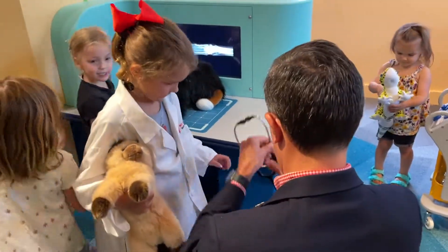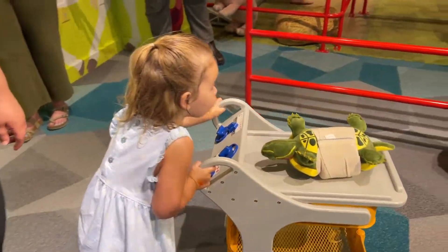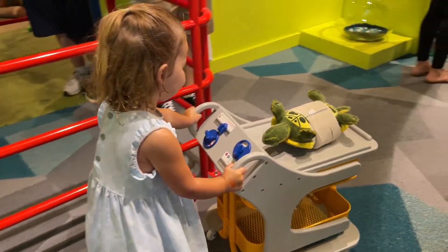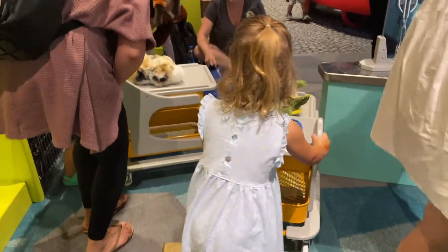Of course, lab coats and stethoscopes. And then these great little carts where kids can push animals around as they are getting treated and check them in and let us know exactly what kind of care that animal might need.